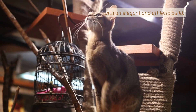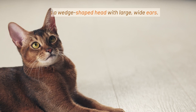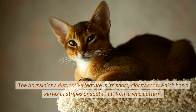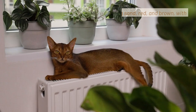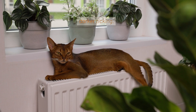The Abyssinian is a medium-sized cat with an elegant and athletic build. It has a wedge-shaped head with large, wide ears. The Abyssinian's distinctive feature is its short, glossy coat, which has a series of stripes or spots that form a wild pattern. The coat comes in a variety of colors, including sand, red, and brown, with darker ticking.